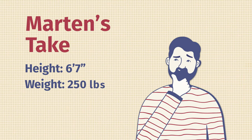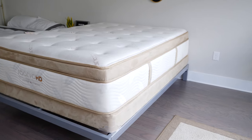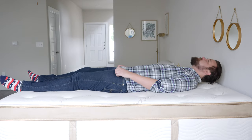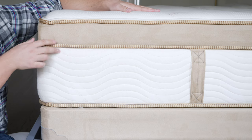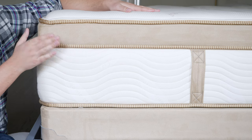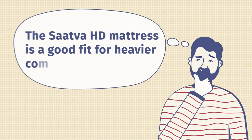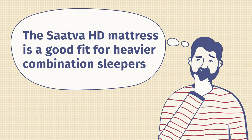Hey guys, Martin here to offer a different perspective. Joe is 5'9" and 160 pounds; I'm 6'7" and 250 pounds — I'm a larger person than Joe. Of these five mattresses, I think four are a good match for larger people like myself. As Joe mentioned, I reviewed the Saatva HD, which is made specifically with larger people in mind. It has an extra layer of zoned Talalay latex and very supportive coils. I found it to be a very good match on my back, a decent match on my side, and a good match on my stomach as well.